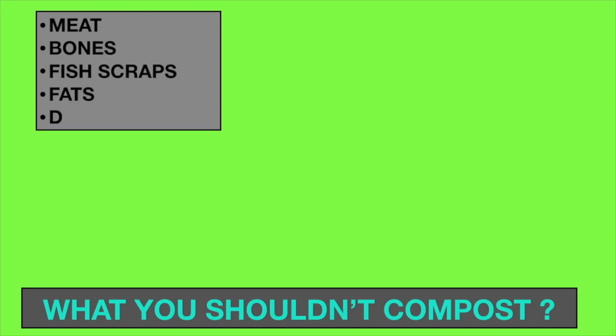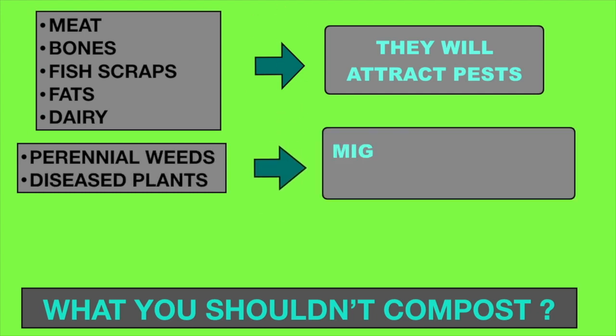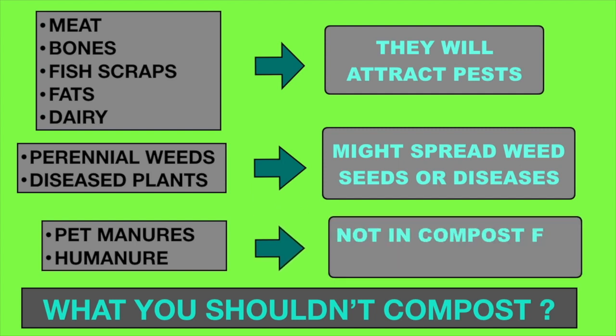What you shouldn't compost: animal carcass, fats and dairy should not go into the compost as they will attract pests. Weeds and diseased plants are also not good in compost. Do not use pet or human manure on food crops as they might carry diseases.